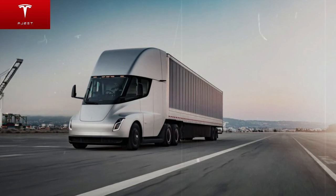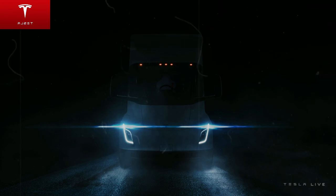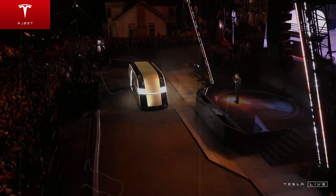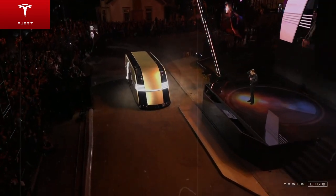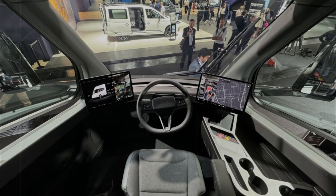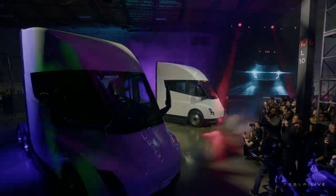And now, with the Tesla Semi proving its capabilities on real roads, Musk seems to have a strong case. If, within the next few years, the Semi expands into global markets, the environmental impact could be transformative. The US National Renewable Energy Laboratory has found that medium and heavy-duty trucks use more than 25% of the country's total fuel, despite making up just 4% of the vehicle population. Replacing these with electric alternatives could dramatically reduce emissions and curb our reliance on polluting fossil fuels.